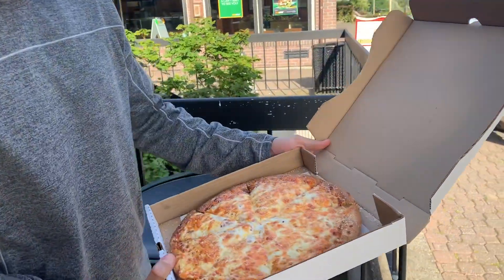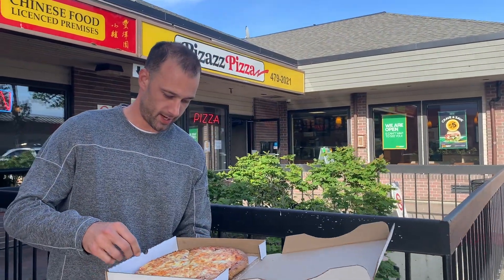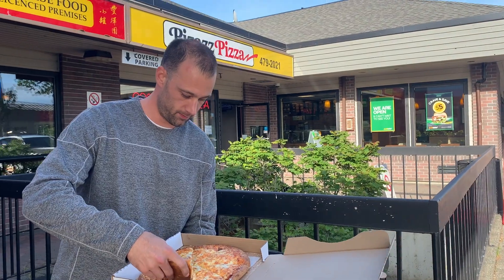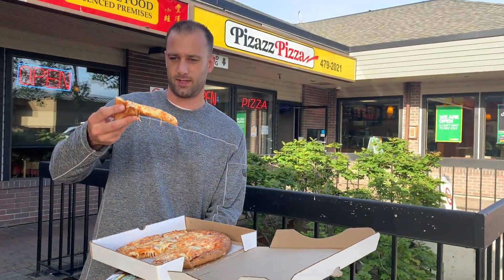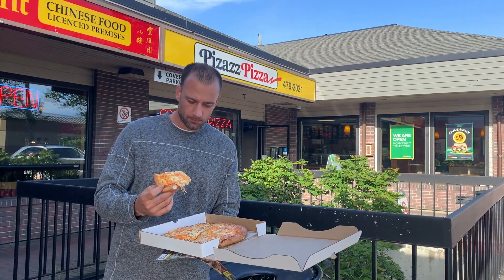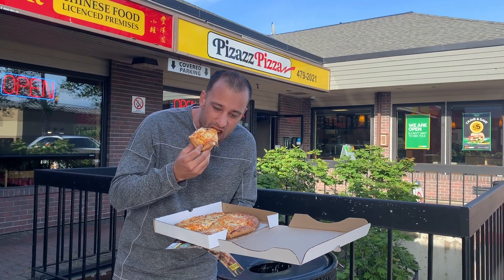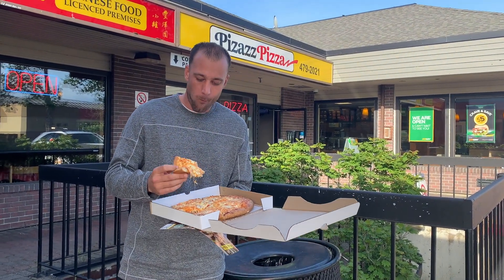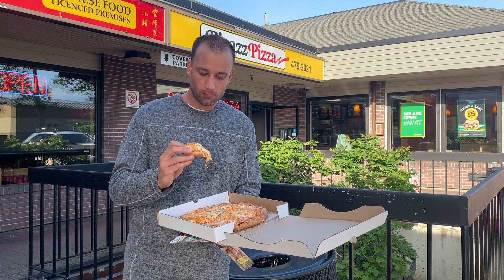Let's have a look at the pie here. I used to come to this place all the time — close to the high school I went to growing up. Let's get a taste test here. Super cheesy. So this is like their cheese special. A little bit thick, medium crust. It's really good. Super cheesy. Sauce is nice and tangy. Good amount of cheese.